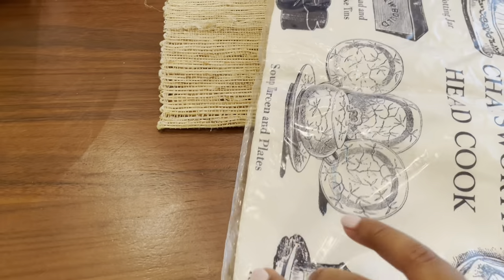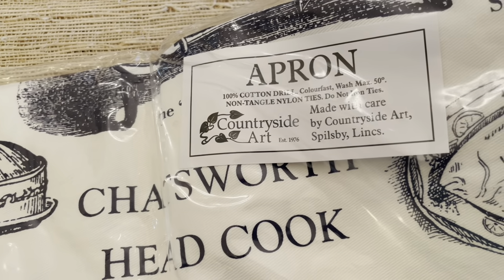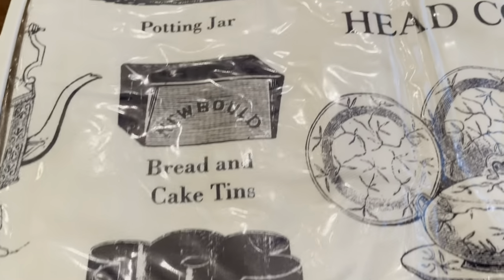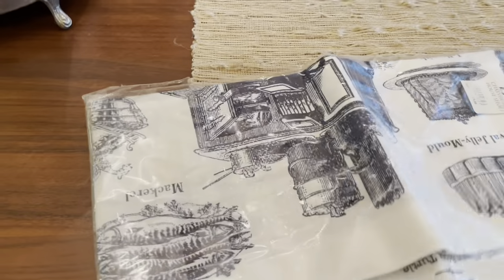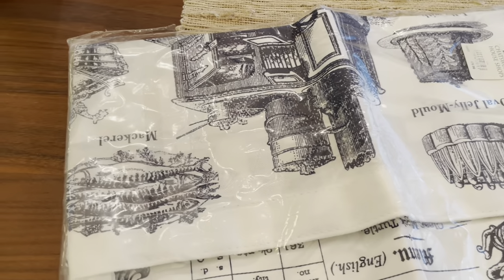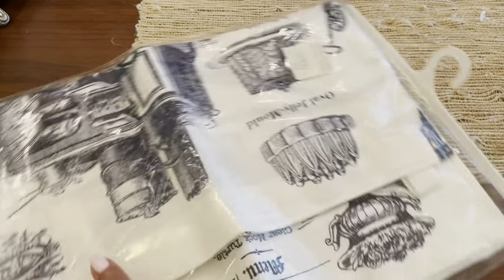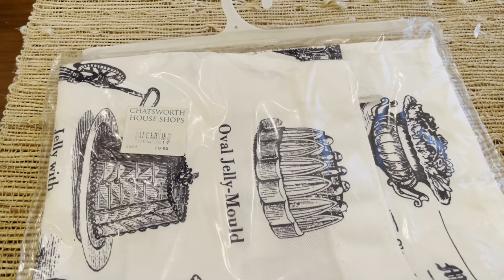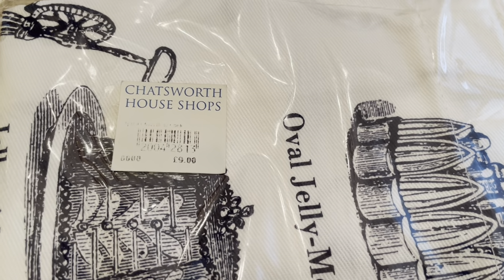And then I picked up this apron here. It has all of these images on it. I've been wanting to get full-size aprons because I noticed that some of the aprons I have are half size, and I really need to be wearing full-size because when I'm cooking or baking I'm getting stuff everywhere. The tag says nine pounds originally — I'm not sure what I paid for it.